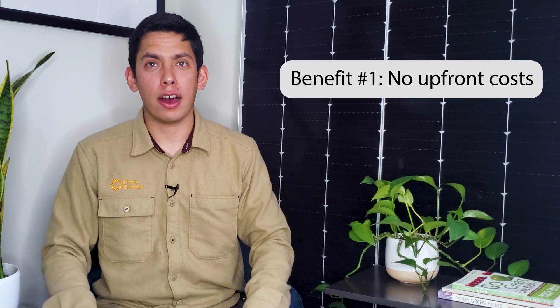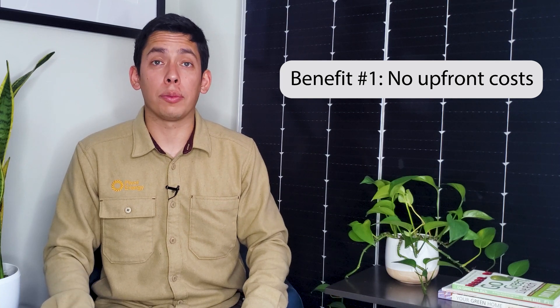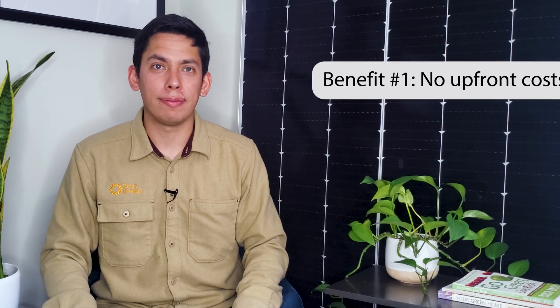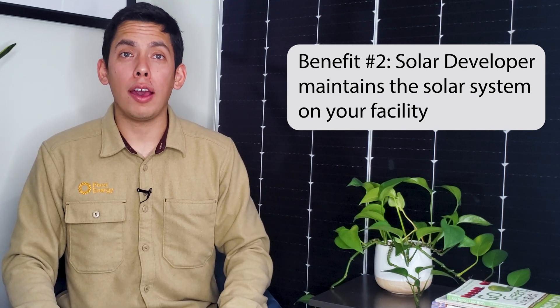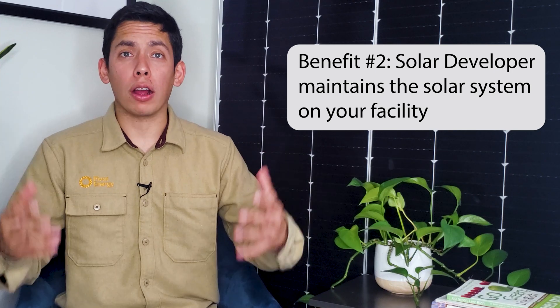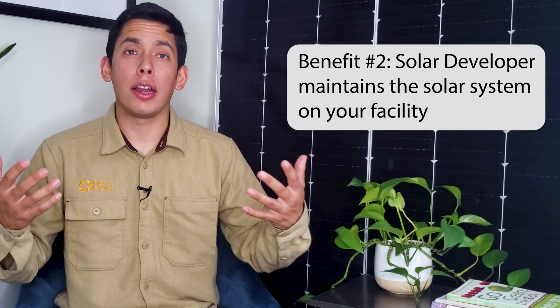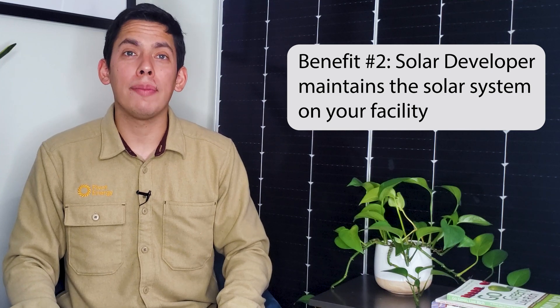PPAs are one of the most popular choices for solar installation because of their many benefits. The first benefit is that there aren't any upfront costs for you. If you either don't want to or can't afford the cost of purchasing a solar system with cash, PPAs are the way to go. The second benefit is that the solar developer takes care of all the operations and maintenance of the solar system on your facility, which means no work on your part. PPAs are third-party-owned systems, so it behooves the asset manager to ensure system uptime and upkeep.